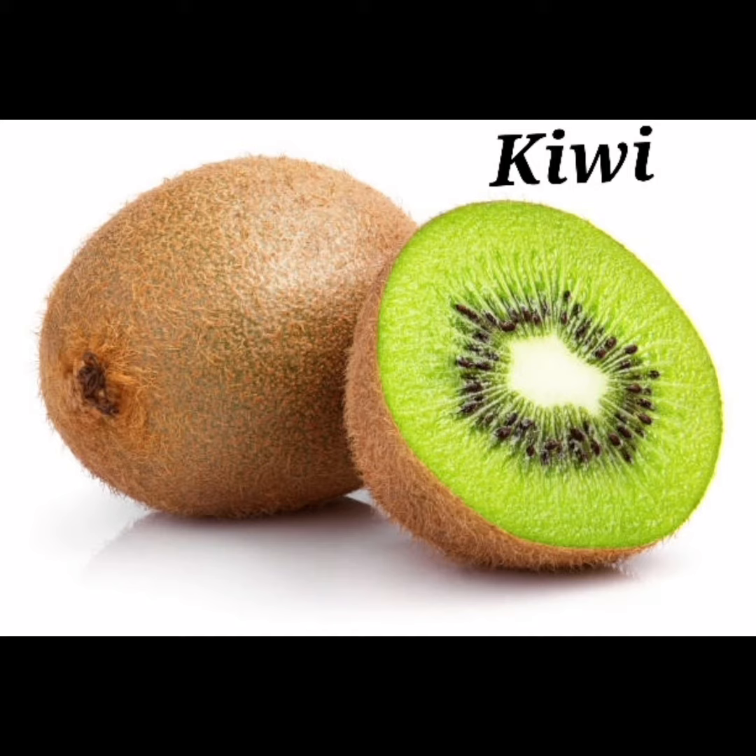This is a kiwi. What is the spelling of kiwi? K-I-W-I, kiwi.